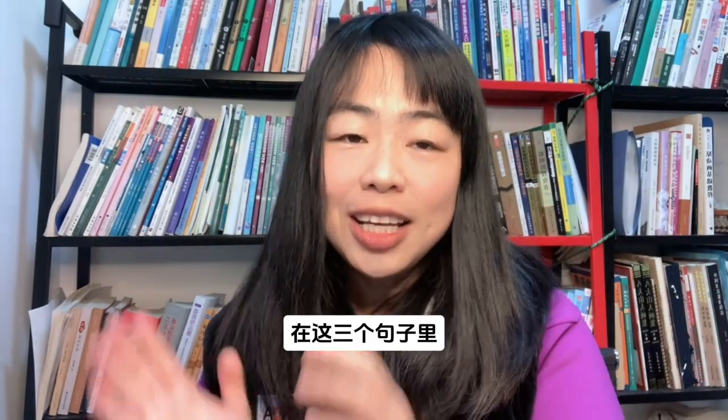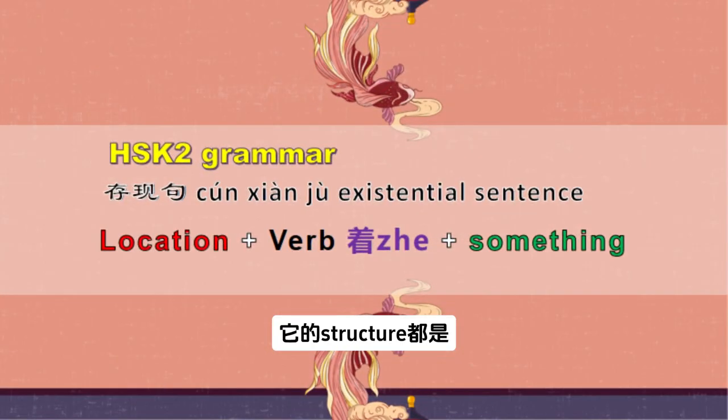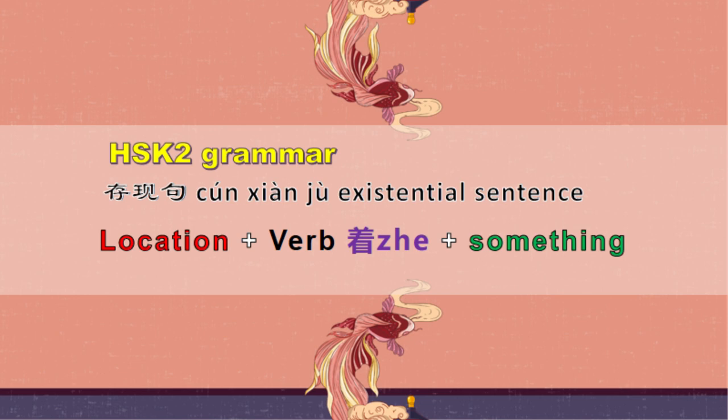你们发现了吗？在这三个句子里，它的structure都是：location plus verb plus 着 plus something. Different from the 有 existential sentence, this one uses a specific verb and then plus 着.